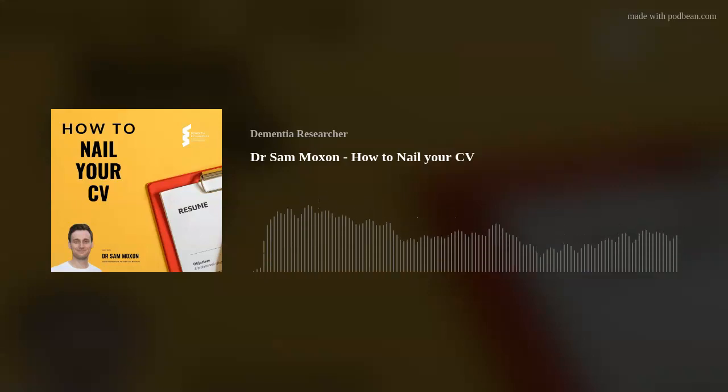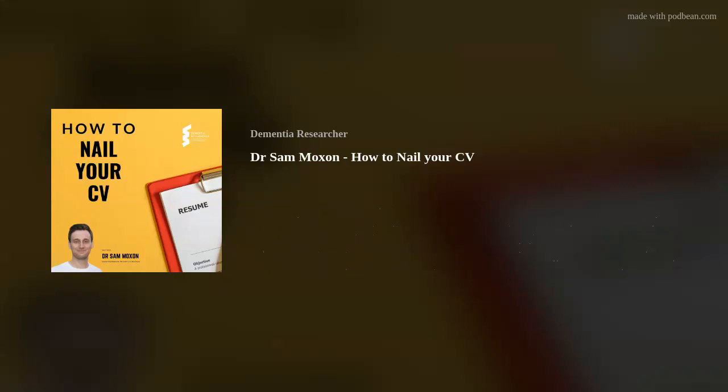Never lie — you'll always get found out. But if the job is, for example, a stem cell specialist and you've worked with stem cells, make sure this is emphasised on your CV before you add the other experience and expertise you have. You don't have to rewrite the whole thing, just adapt the details so that they're relevant.